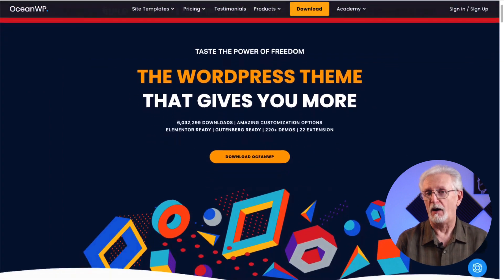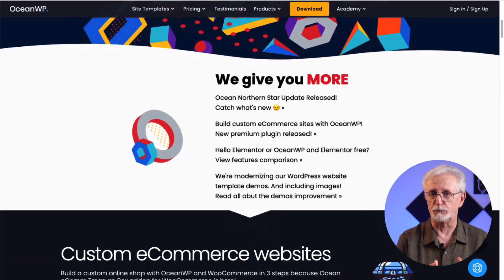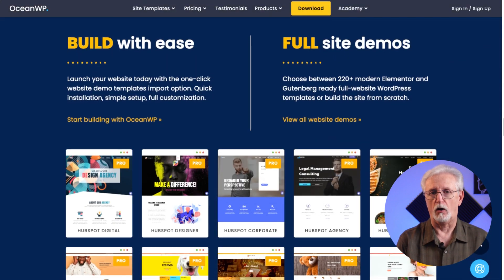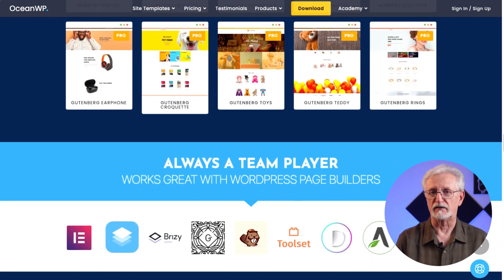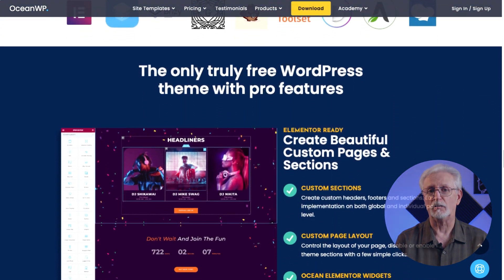OceanWP is a popular WordPress theme not only because the basic theme templates are free, but it also comes with a WooCommerce store that is beautiful to look at. This makes it ideal for many e-commerce store owners, but it's great for all kinds of sites including blogs, agencies, portfolios, small businesses, and more. The theme works with different page builders like Divi and Beaver Builder. OceanWP is lightweight, highly customizable, and extendable.